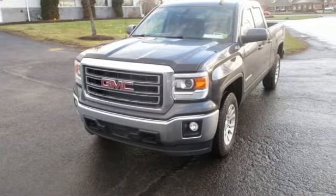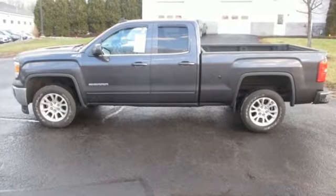GMC — it's not just a vehicle, it's a professional-grade tool. Driving is believing.